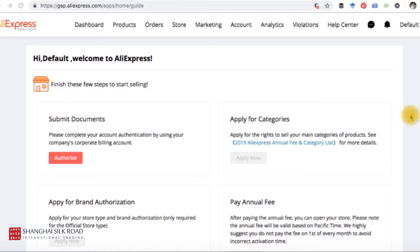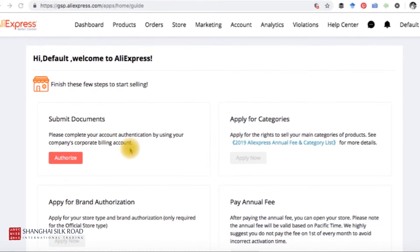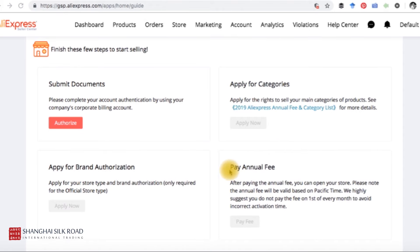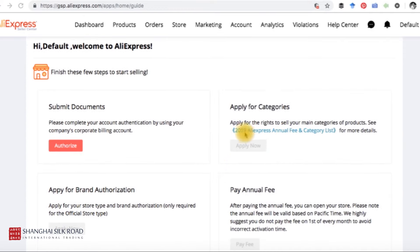Once your seller account is open, this is your dashboard. I haven't yet provided my corporate billing account documents, so I still need to complete that step. But as promised, I want to show you the annual payments section. After paying the annual fee, you can open your store — right now you only have a dashboard but cannot operate your store yet. The annual fee is based on a specific time period; AliExpress suggests you do not pay on the first of every month to avoid incorrect activation timing.